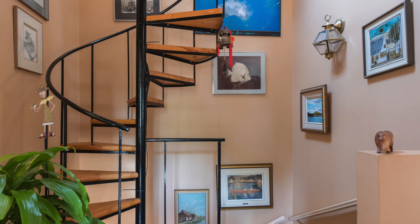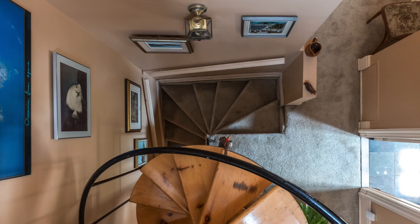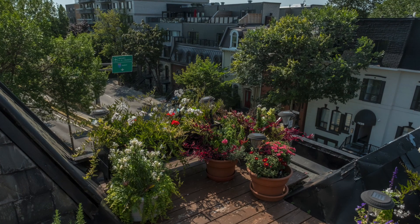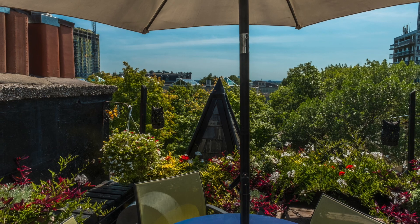The winding staircase leads up to the roof where there is a terrace, but it's really more of a roof garden because it's filled with flowers. Patricia loves gardening and this space compensates for the fact that she doesn't have a backyard.